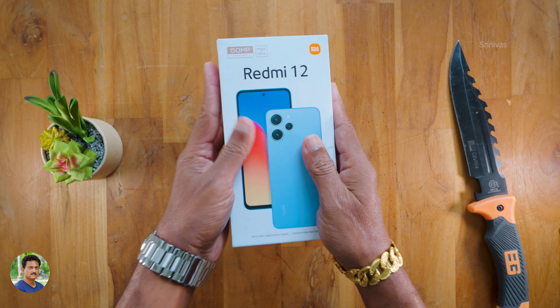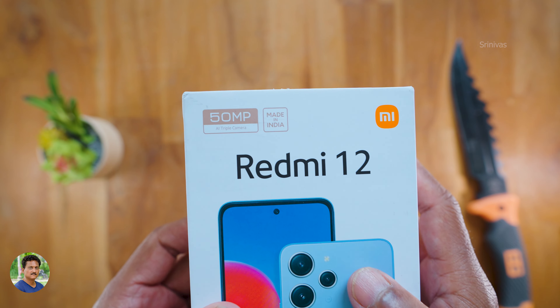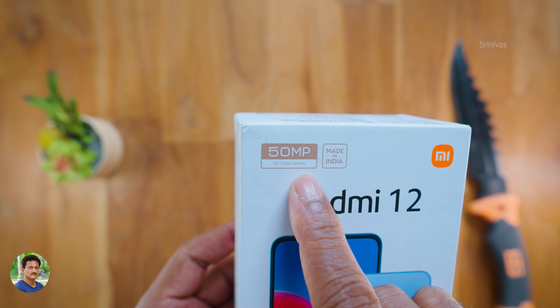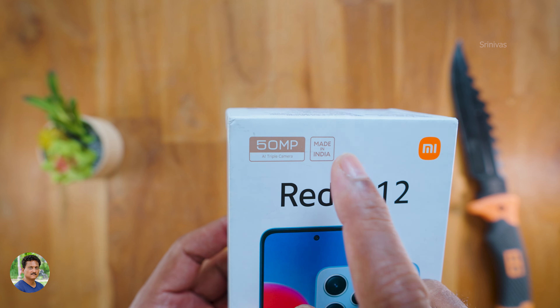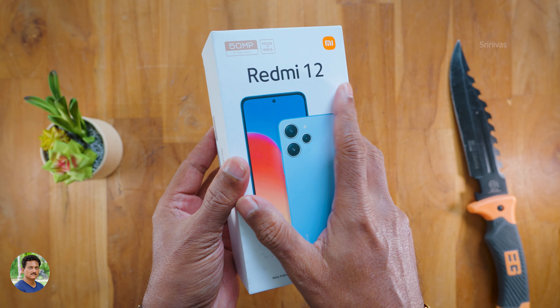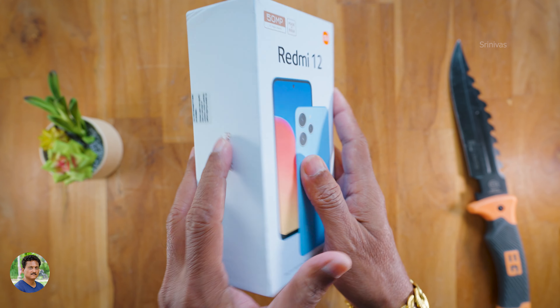This is a white box packaging. Redmi 12 has a Mi logo. It has a 50MP AI triple camera. Complete made in India mobile. It has a 90Hz Full HD Plus adaptive sync display. It has a premium glass back design. This is the 6GB plus 128GB variant, and it is also available in 128GB.